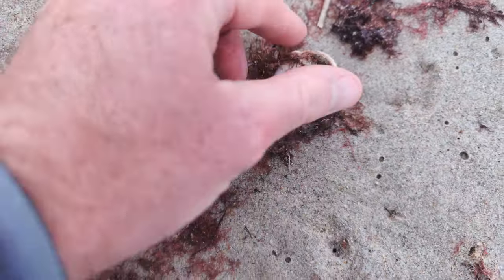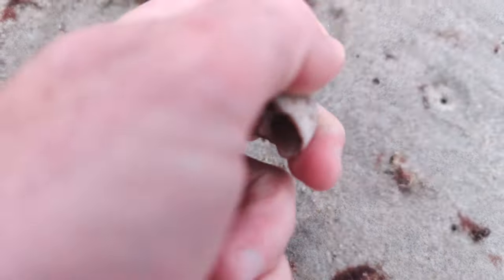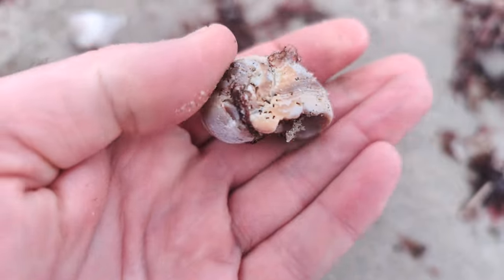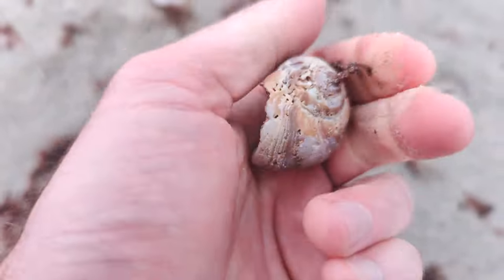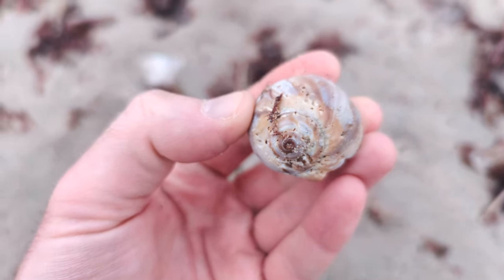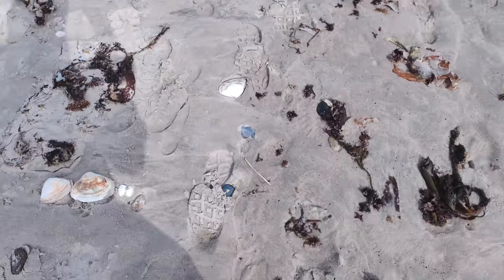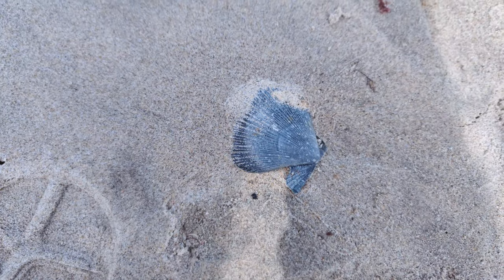Another northern moon snail. This one's got a little bit of seaweed on it and it's a little pitted, as shells often are. They've been tumbling around in the surf for a while, but nonetheless beautiful. I am not kidding right now — look at what I just found. Look at this.